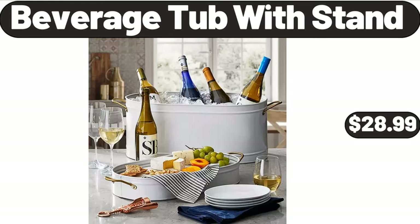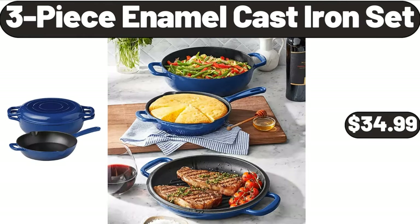Beverage Tub with Stand, $28.99. 3 Piece Enamel Cast Iron Set, $34.99. Please don't forget to subscribe to my channel, thank you very much for everything!